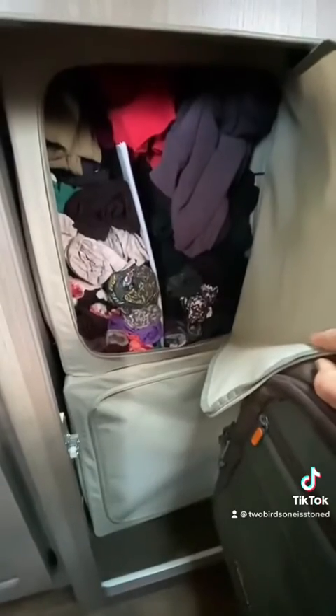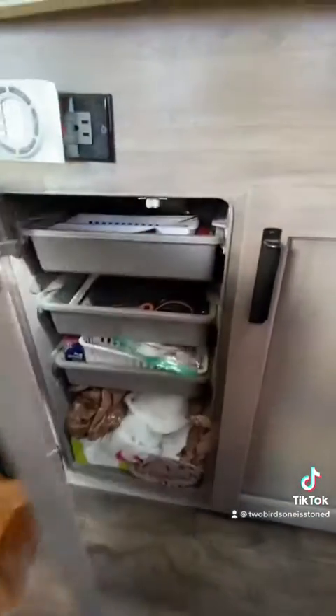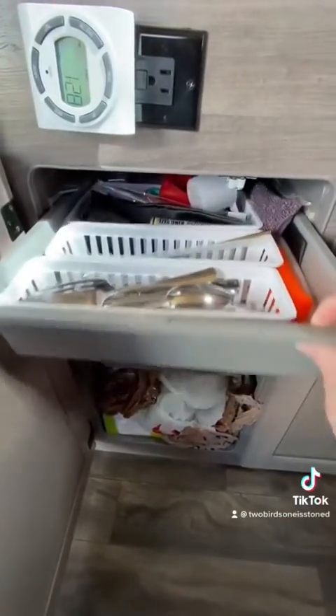This is our closet area. Dave and I each got one of these little closets from Amazon and I roll up all my clothes and put it in there — those of you that know me, that's pretty damn impressive. Dave found this little trash bag holder, which I love because we didn't have a dedicated place for our garbage, so that works out pretty well.